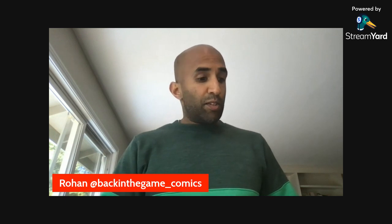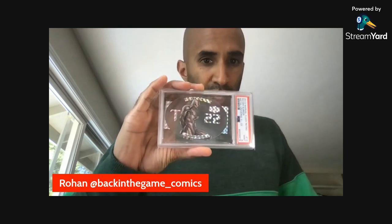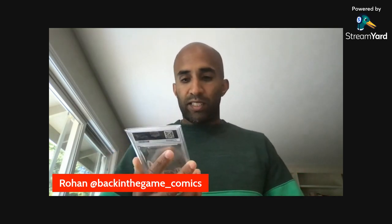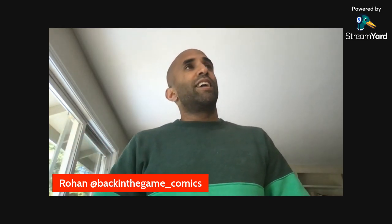I also have a couple of cool Silver Surfer cards to add to the collection. These are both 2013 Marvel Fleer Retro premium inserts. One is the TI-22 die-cut card — I love the art on this one — it's a PSA 9. Tens are out there but very hard to come by; there's one on eBay right now for $2,800, which I'm not spending on that card. The other is also a PSA 9 — the Quick Strike insert. I think it has some of the best art you'll find on characters in this set.